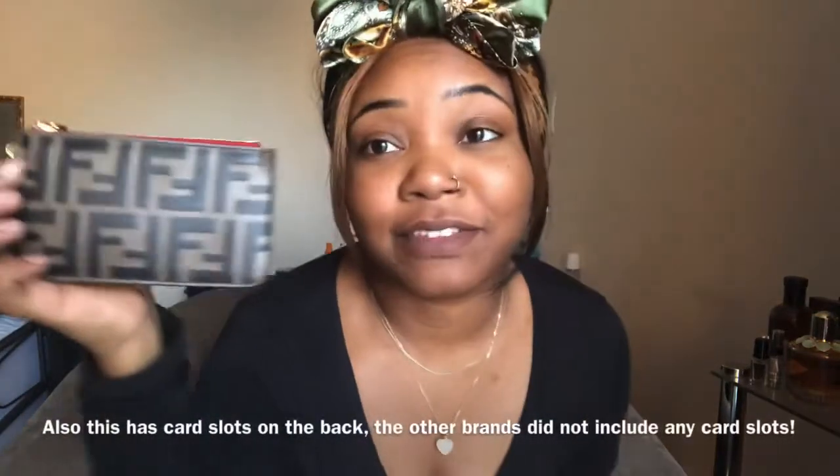One of the things that attracted me to buying this coin pouch from Fendi versus other brands — I was looking at Louis Vuitton and Gucci — is that this size is a lot bigger. For example, the Louis Vuitton coin purse was maybe one third the size of this. This one is more expensive, but I'd rather have a more practical, versatile size. And Fendi is very in right now.